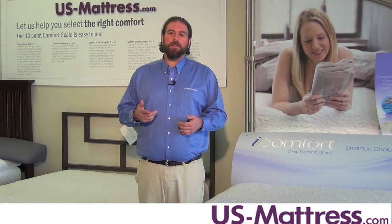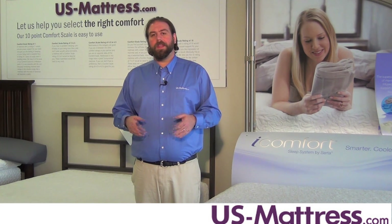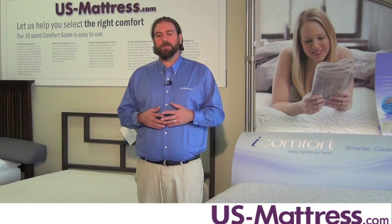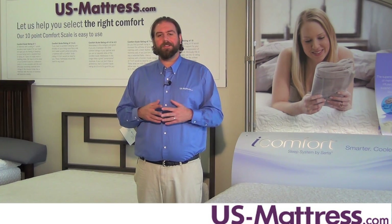If you're looking for that middle-of-the-road type of a feel and you want to get into the best technology out there, look no further than the Genius by iComfort. It's going to be a great mattress. It comes with a 25-year warranty and it's going to last you for many years to come.